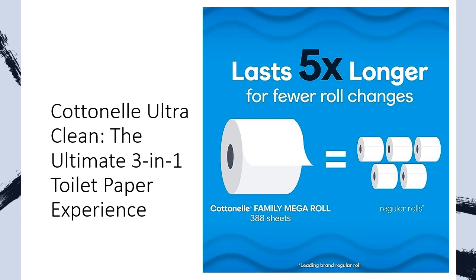With 388 sheets per roll and 20 family mega rolls in each pack, you'll have an ample supply on hand for you and your guests.